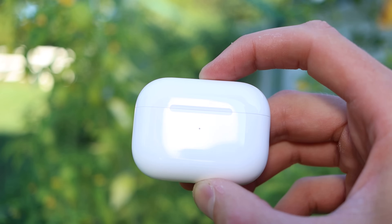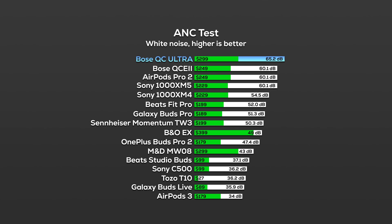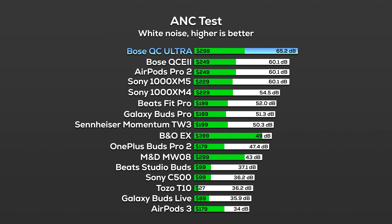Category number one is active noise cancellation, which for many people is the first question: which one blocks out more sound? Because that's what Bose is really known for. I ran several tests. The first one is a basic magnitude test — I played the sound of a jet at a set distance and turned that volume up until I could no longer block it out with ANC on. As you can see, we're blocking 65.2 decibels with the Bose and 60.1 with the AirPods.